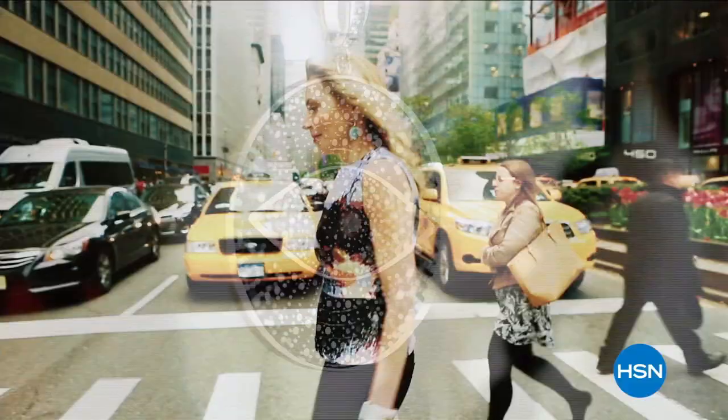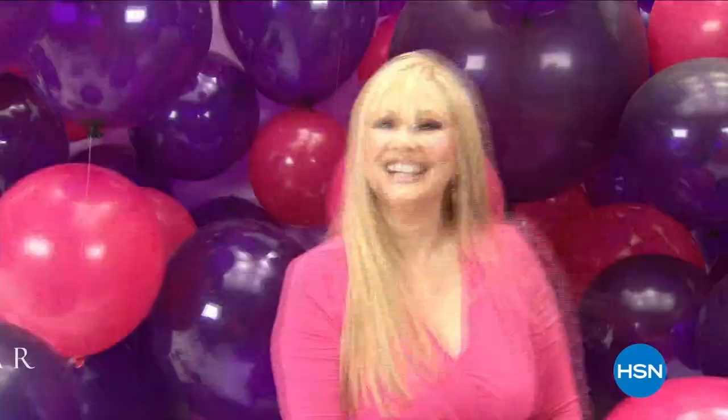Any woman who wants to be empowered, feel the confidence of wearing something real — that's my girl.